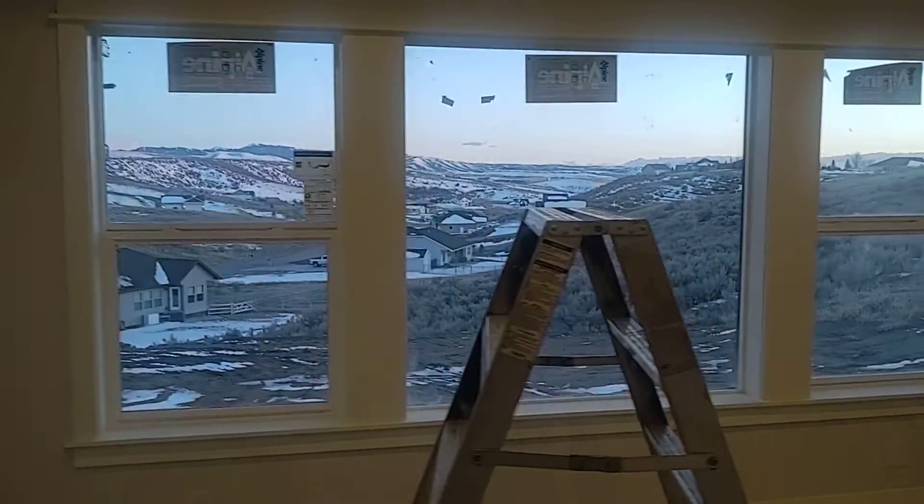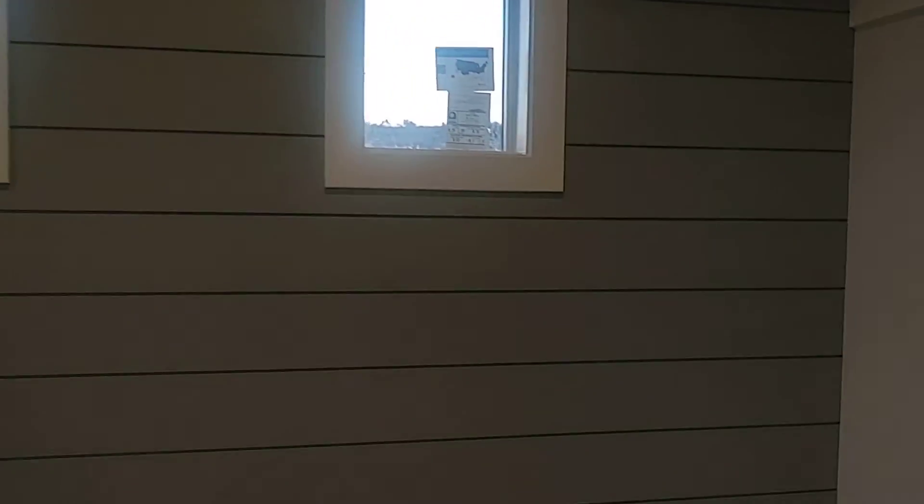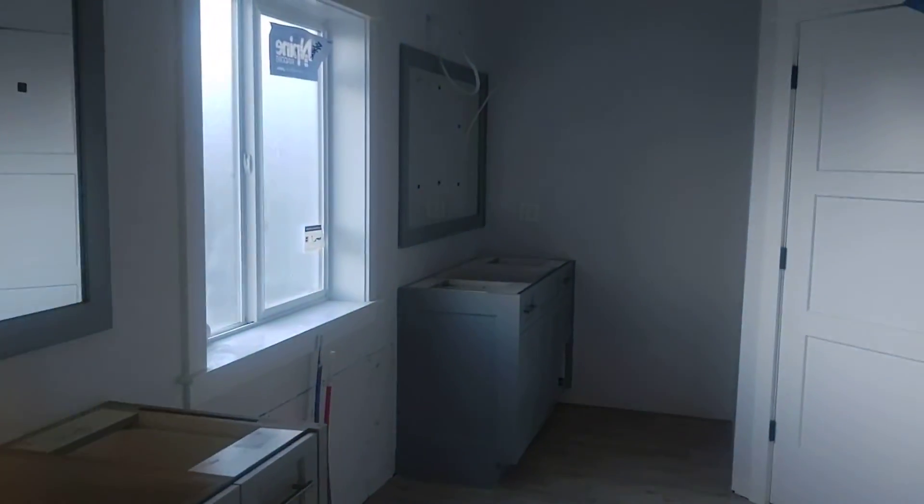Beautiful view. Wainscot type — should look really nice.